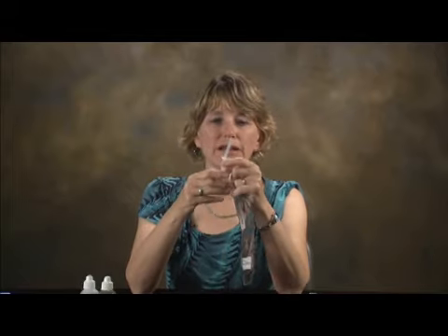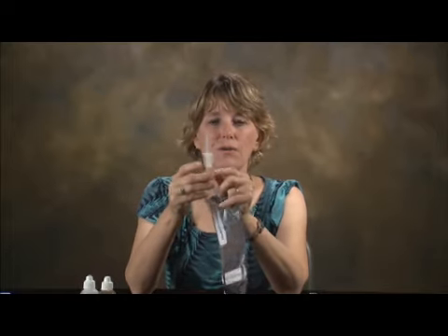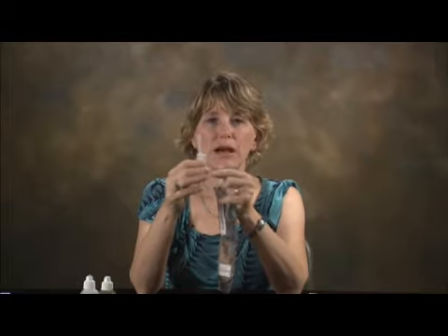Once the straw is inserted, the one-way valve is no longer one-way, so we use a hospital IV clamp to stop the liquid from going up. We ask crew members to make sure they drink all the liquid from the bottom of the clamp to the top of the straw.